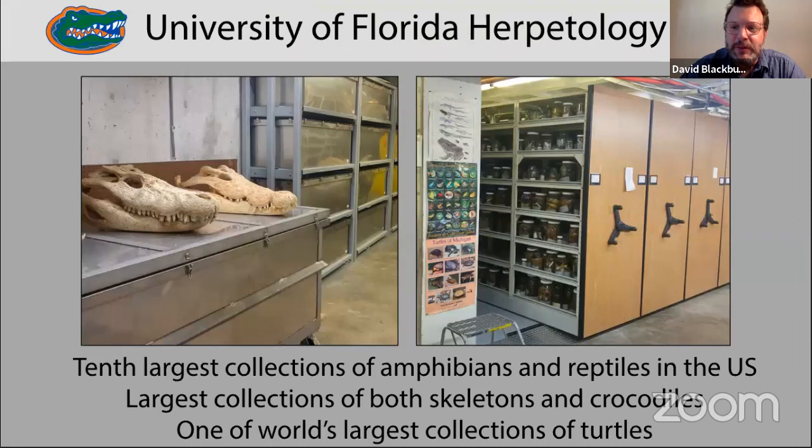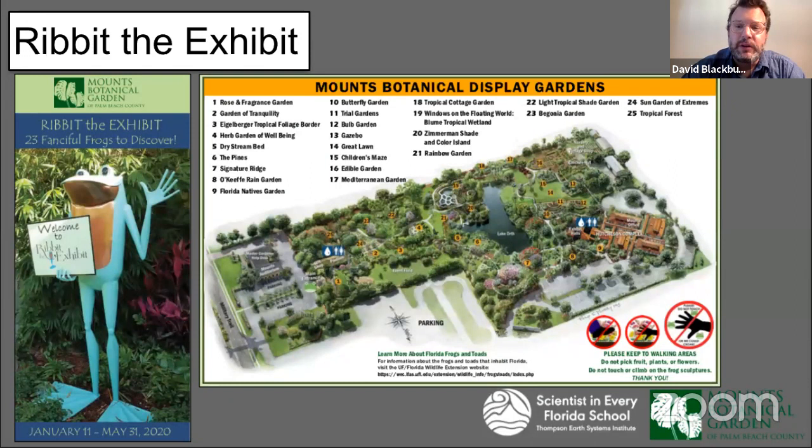In addition to my responsibilities as a faculty member at UF, I also oversee the scientific collections that relate to amphibians and reptiles. The study of amphibians and reptiles is herpetology. The museum has one of the 10 largest collections of amphibians and reptiles in the United States, coming from around the world and used in research and teaching. We include some of the world's largest collections of skeletons of amphibians and reptiles, crocodiles, and turtles, facilitating their use by students and scientists worldwide.